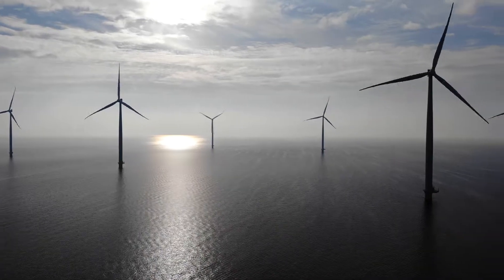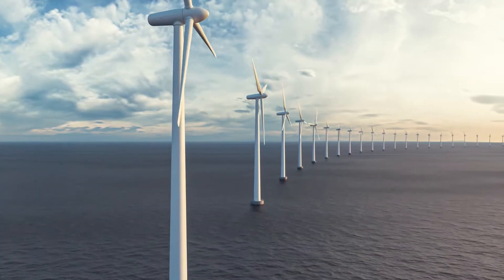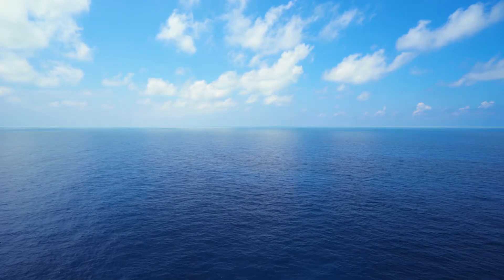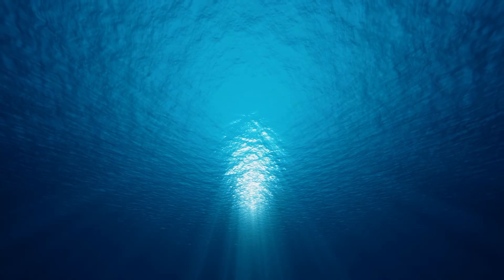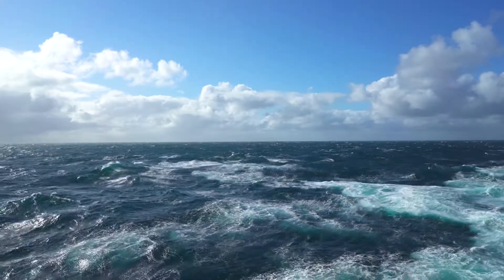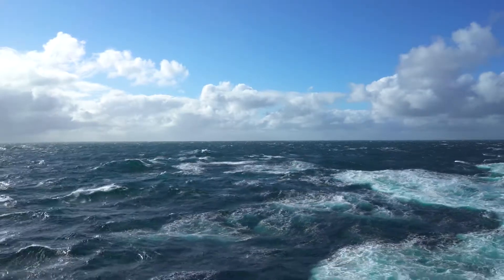Offshore wind has the potential to meet our ever-growing energy requirements. But 80% of installations will need to be in deeper waters where traditional bottom-fix turbines are not viable. To take advantage of this abundant resource, we need solutions for floating offshore wind.